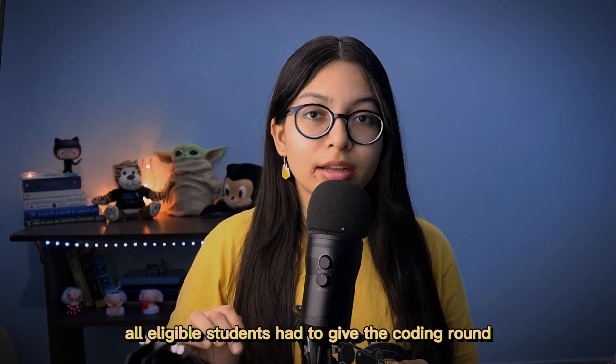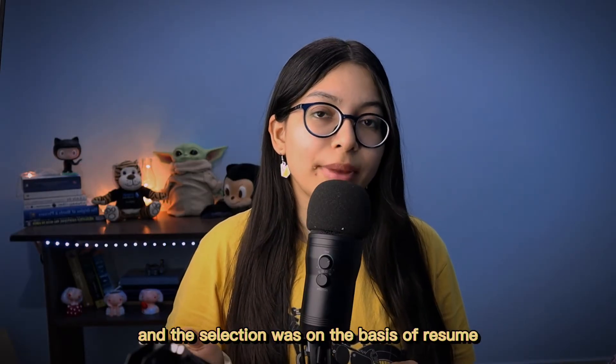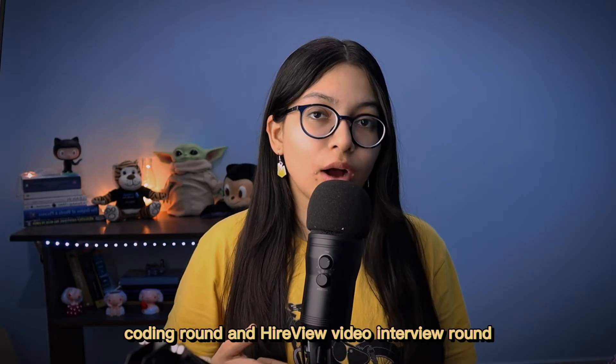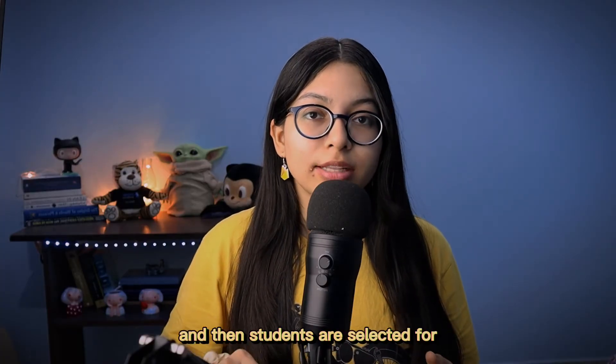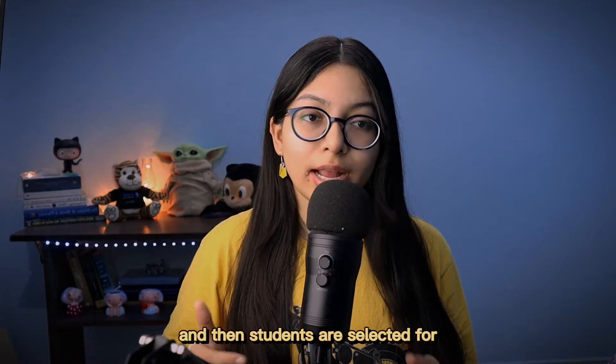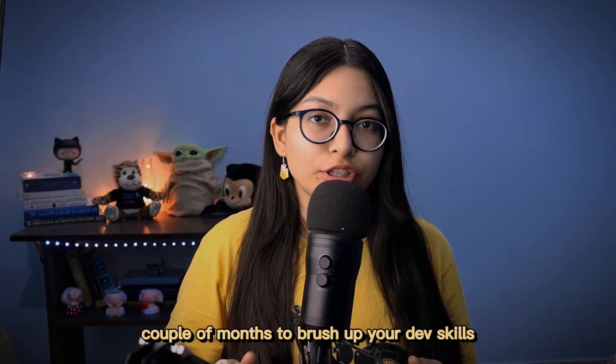All eligible students had to complete both the coding round and the HireView video interview. Selection was based on resume, coding round performance, and HireView video interview performance. Students who pass are then selected to participate in the Code for Good hackathon.